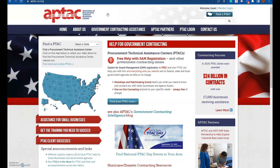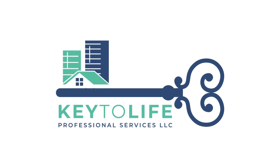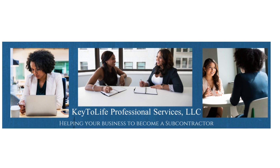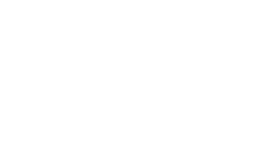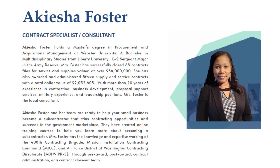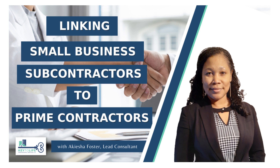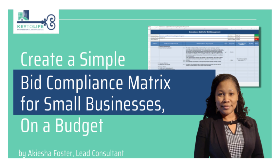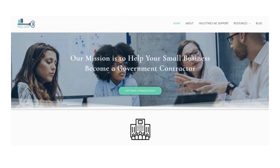What we do at our company, Key to Life Professional Services, LLC — we are a boutique consulting company that helps establish businesses. We help businesses who are established, who have been doing subcontracting or commercial contracting, and who just need that little push or that help to get into federal government space.